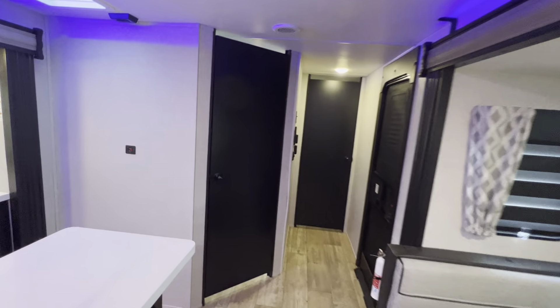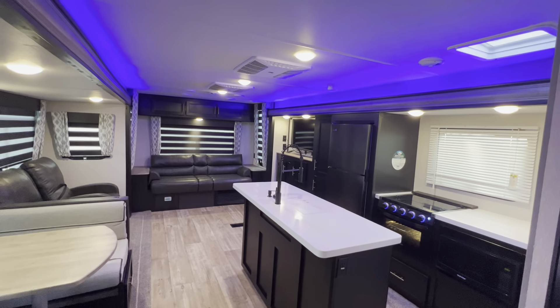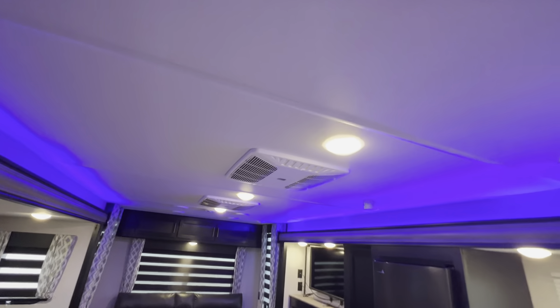It does have built-in solar from the factory. You can run the 12-volt systems which include the lights, the slides, the awning, the radio, and the fridge. This one also has dual ACs as well.